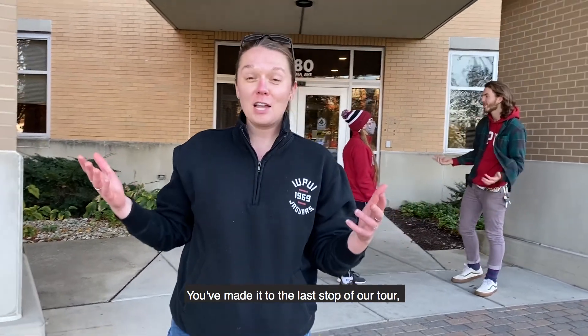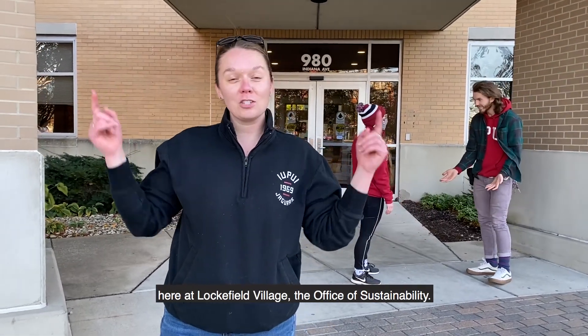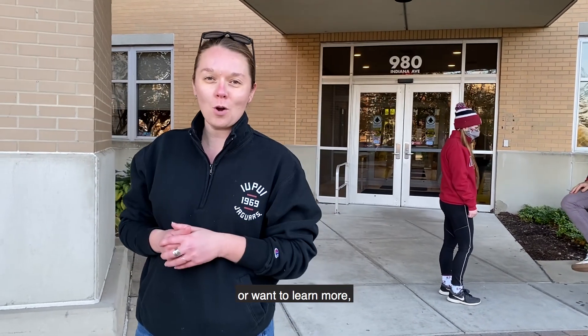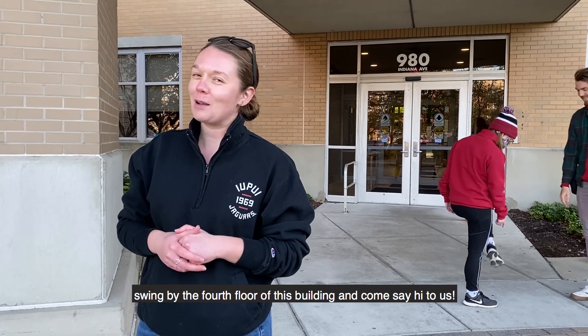We've made it to the last stop of our tour here at Lockfield Village — the Office of Sustainability. If you ever have questions about sustainability or want to learn more, swing by the fourth floor of this building and come say hi to us.